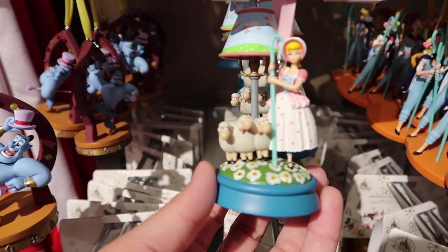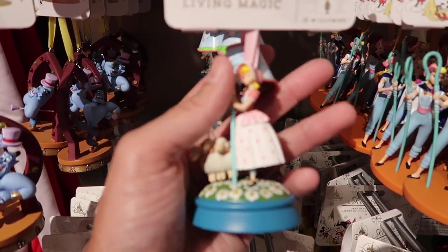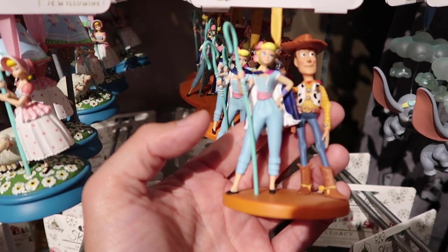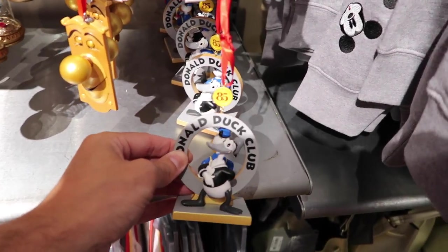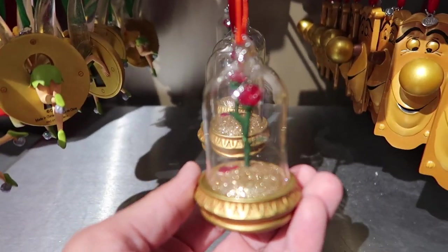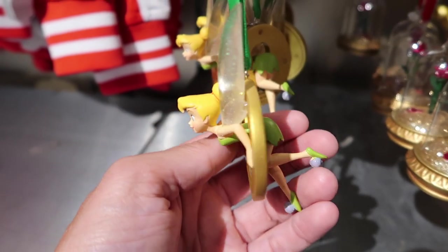There's the Genie from Aladdin. This one lights up — it's Bo Peep as a lamp, probably from Toy Story 4 since Bo Peep has her pants on. There's Woody and Bo Peep, there's Dumbo, Donald Duck's 85th birthday celebration, the doorknob from Alice in Wonderland, the enchanted rose from Beauty and the Beast, and Tinker Bell coming through a keyhole.